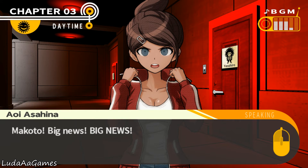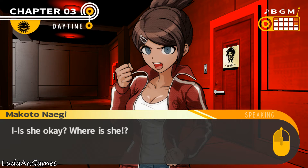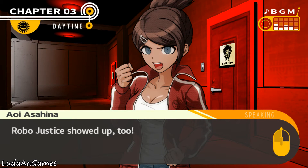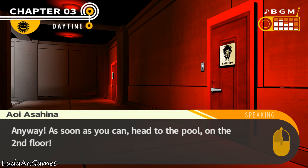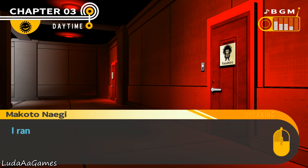Kyoko's been found, and Robo Justice showed up too — it's Hiro wearing the costume. Everyone heads to the pool on the second floor. To think Hiro and Kyoko would turn up at the same time. Makoto runs off to the second floor as fast as possible.